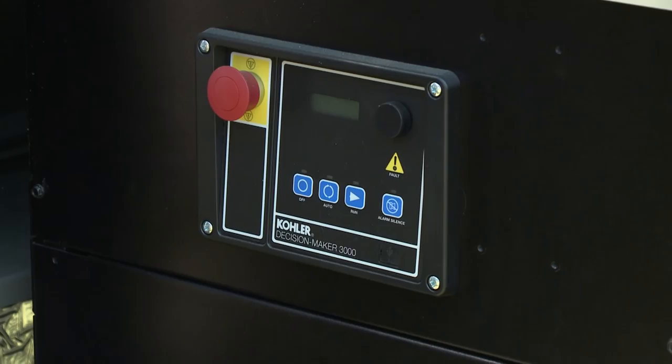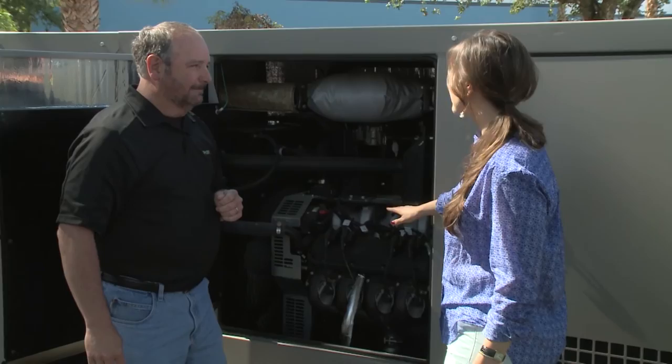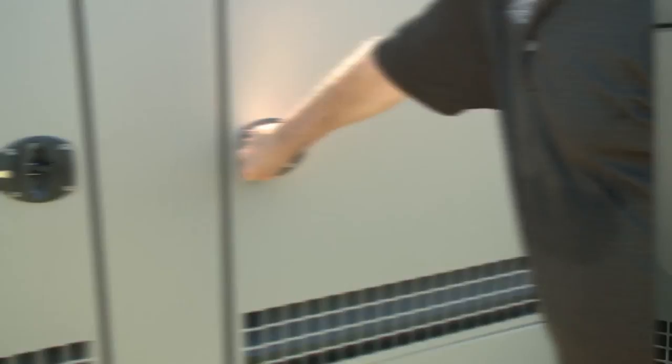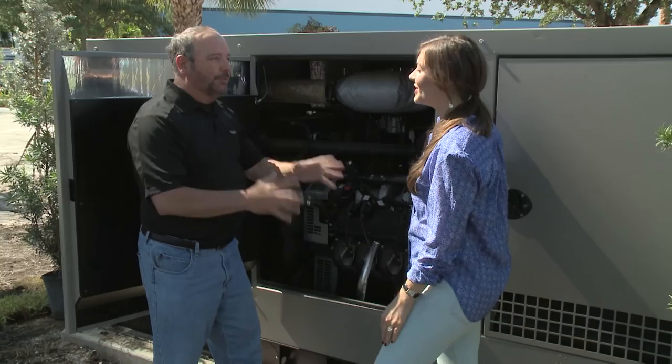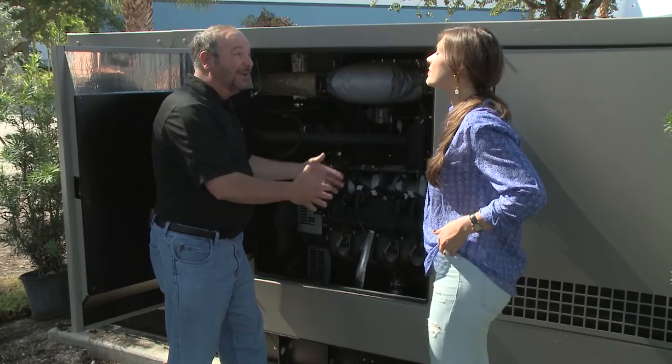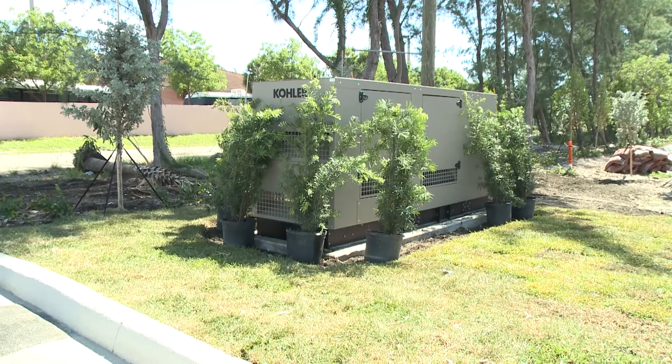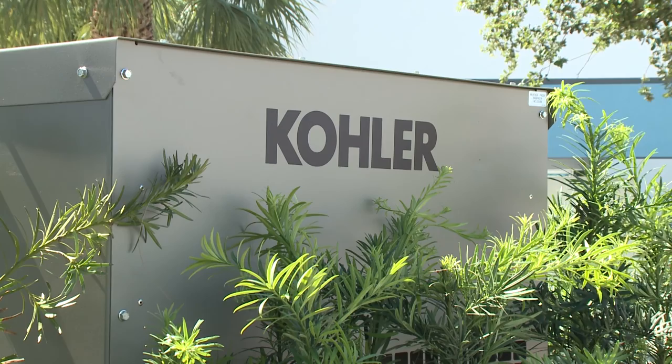If a hurricane knocks out power in South Florida for two weeks, a generator running on natural gas or propane can handle any length of outage. As Ed points out, once you have standby power — whether residential or commercial — you become a safe haven and can help people in your neighborhood. With the Kohler automatic generator in place and Forever Green adding finishing touches by planting bushes and laying sod around the backup power site, there is truly green energy lying in wait amidst this green landscape.